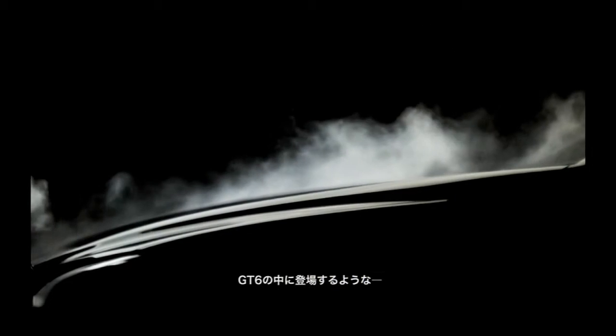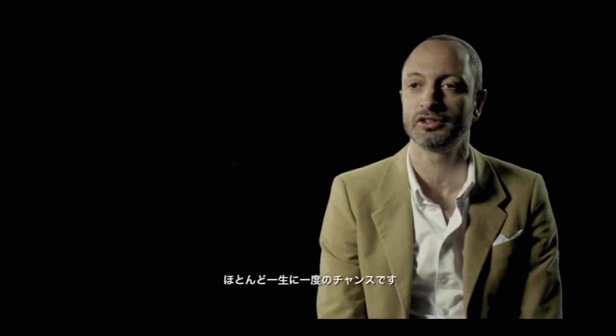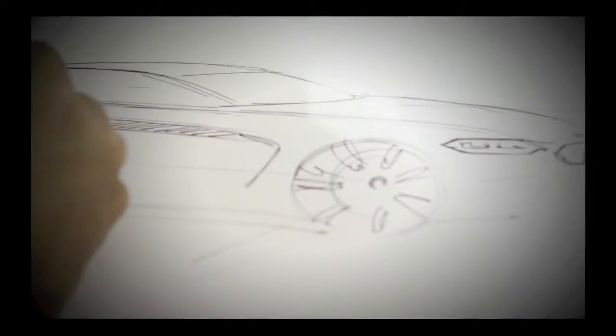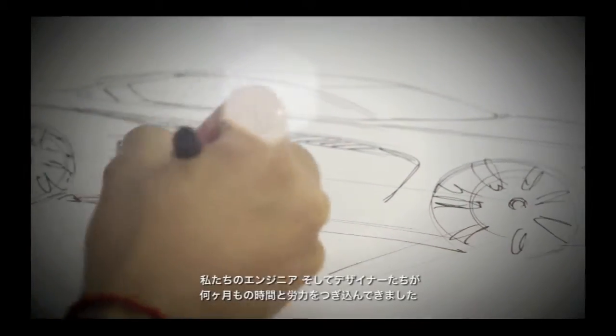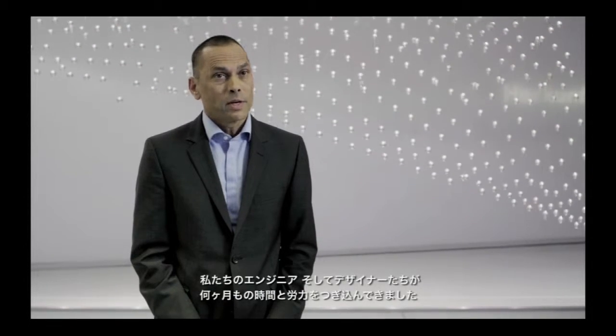As you know, we do concept cars, but we rarely do concept cars that can drive full-on like they do in the virtual world of GT6. That's pretty much a once-in-a-lifetime opportunity. Our engineers on one side and our designers on the other side worked very hard through several months.